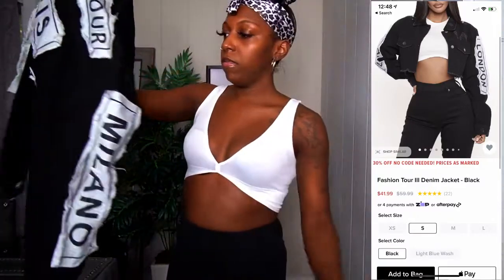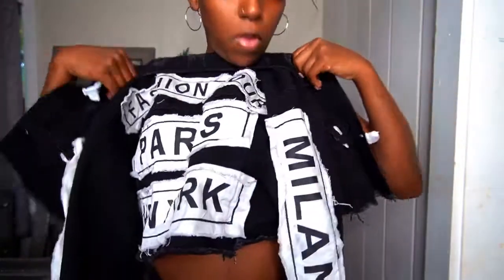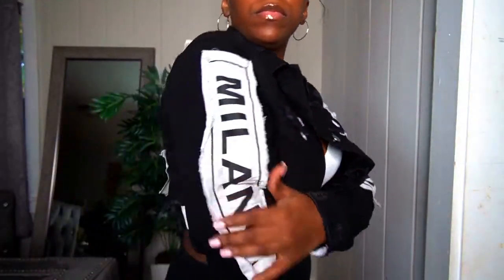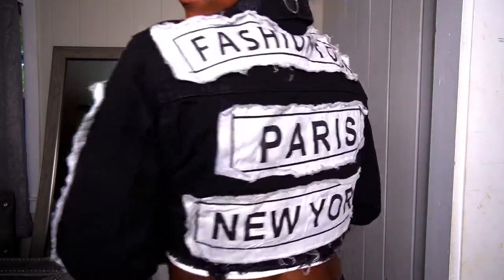I want to start off with this jean jacket. I was really indecisive when it came to this jacket because on the website there is another jacket that looks just like this one, except the other jacket is long and gives that long oversized look, which is so cute for fall. But the other jacket didn't have the side details, so I went with this one. Here's the back of it.